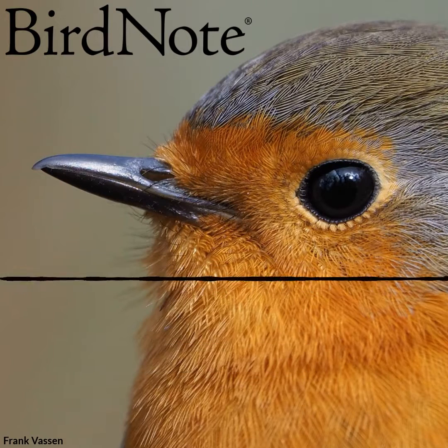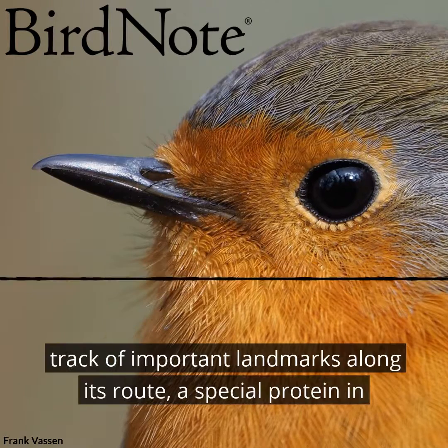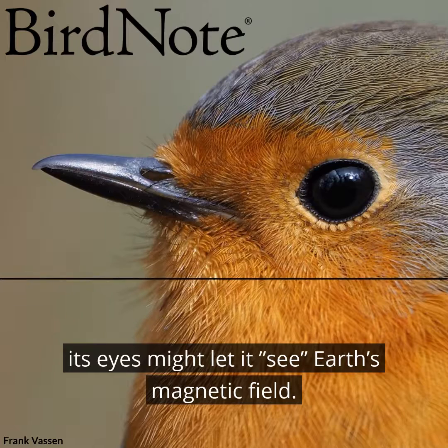This is Bird Note. While a bird's eye view lets a migratory songbird like this European robin keep track of important landmarks along its route, a special protein in its eyes might let it see Earth's magnetic field.